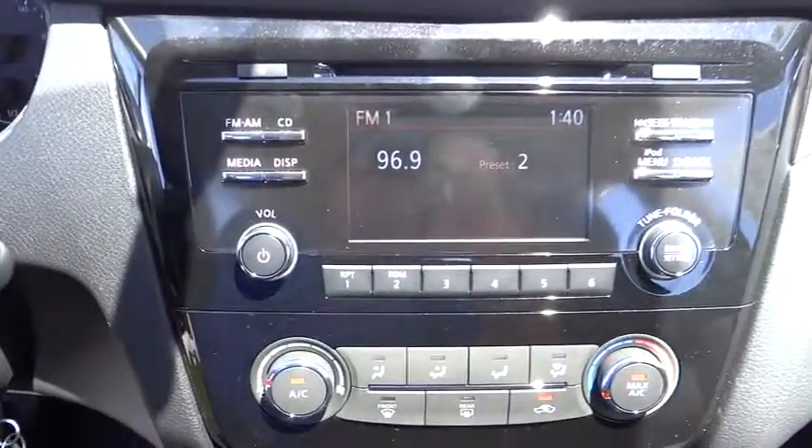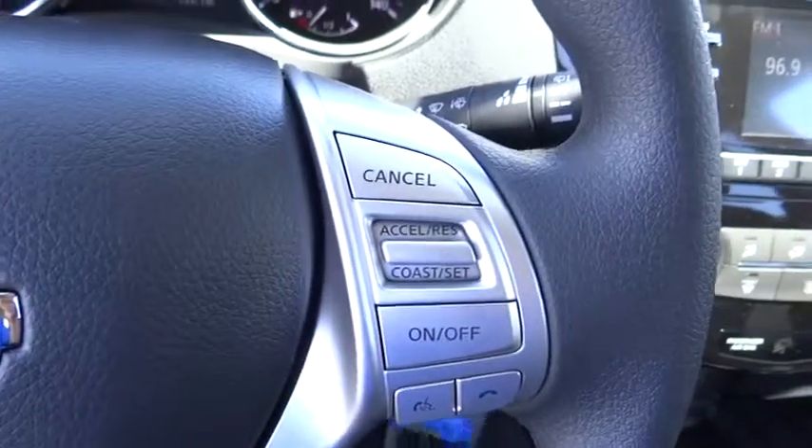MP3 player, power door locks, bucket seats, power windows. Come take a test drive today.